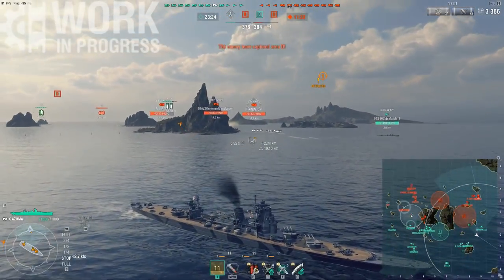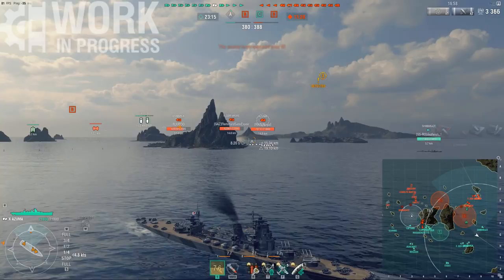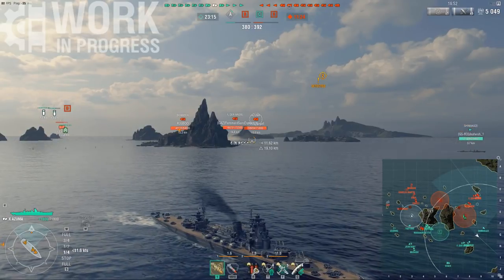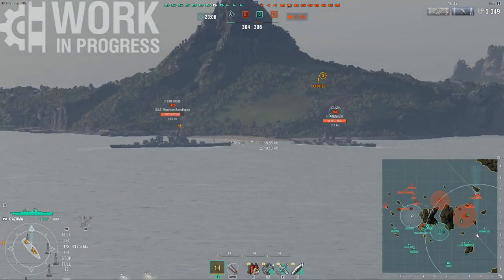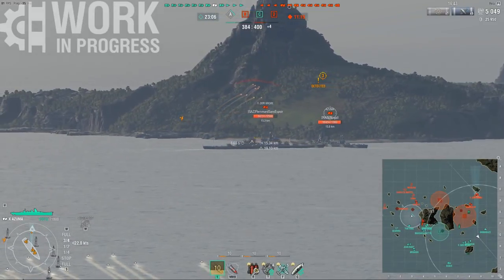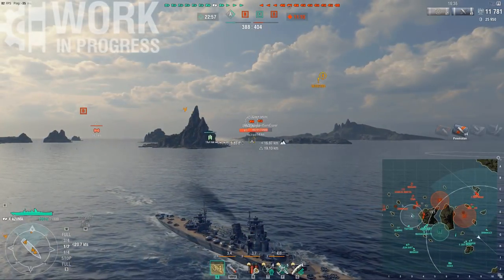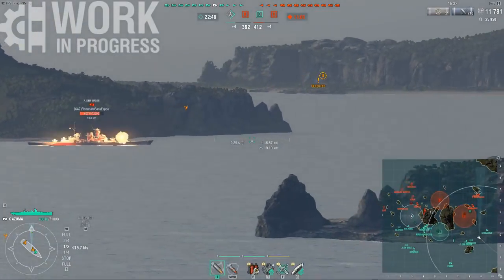The Azuma, or Project B-65 Super Type-A Cruiser as it was historically known, has finally made it to World of Warships. A funny tidbit is that the B-65s were intended to counter the threat posed by American Alaska-class cruisers. So I'm going to give a little nod to Wargaming, considering they're planning to introduce this ship right after the Alaska is becoming available — literally releasing the historical counter to the Alaska right after Alaska itself.